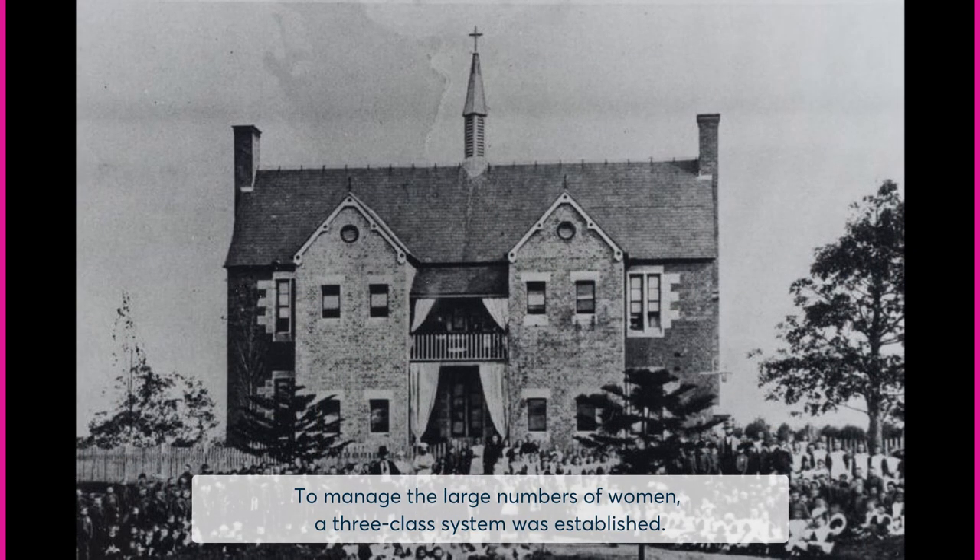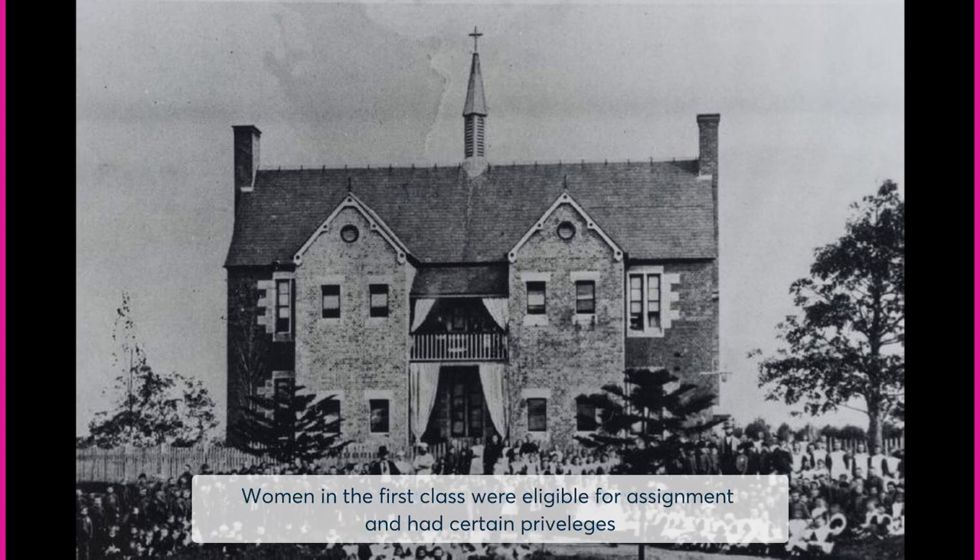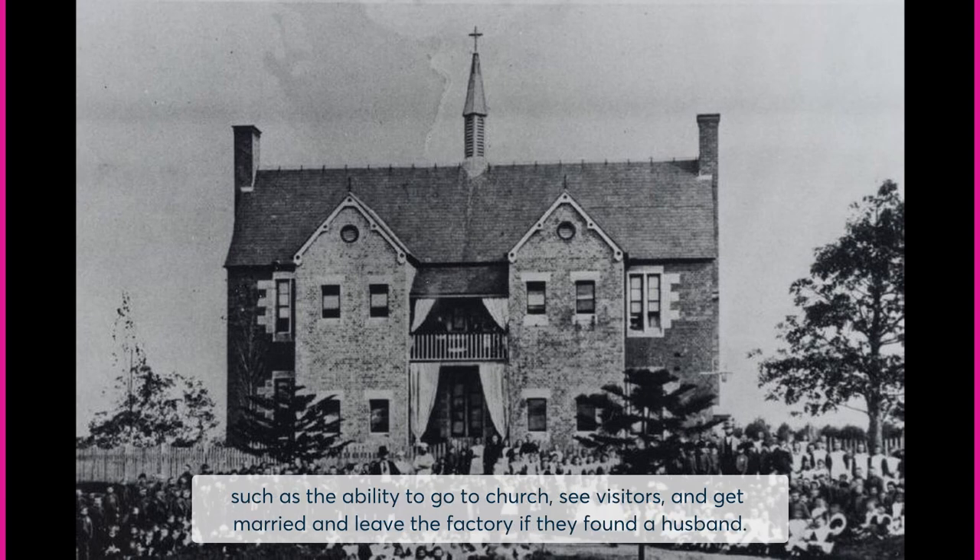To manage the large numbers of women, a three-class system was established. Women in the first class were eligible for assignment and had certain privileges such as the ability to go to church, see visitors, get married, and leave the factory if they found a husband.